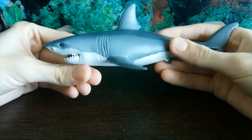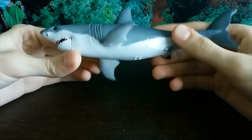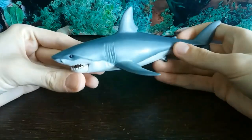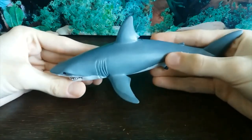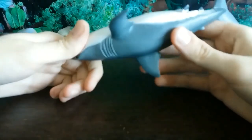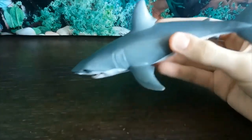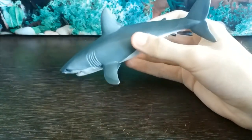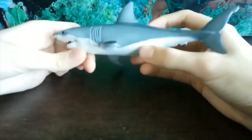Carcharodon carcharias is the Latin name for the Great White Shark — a species of lamniform or mackerel shark that lives in all of the world's oceans. Some specimens can grow up to six meters in length. They are macro-predatory sharks of marine mammals, but also feed upon fish as well as seabirds. This is also the most famous shark, as I'm sure I don't need to tell you.